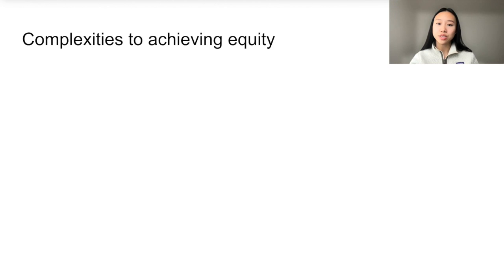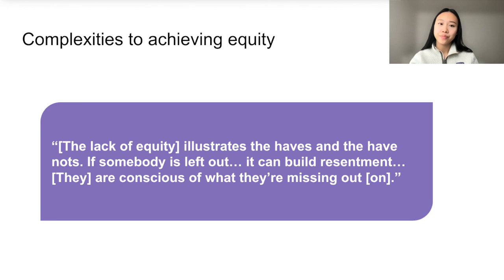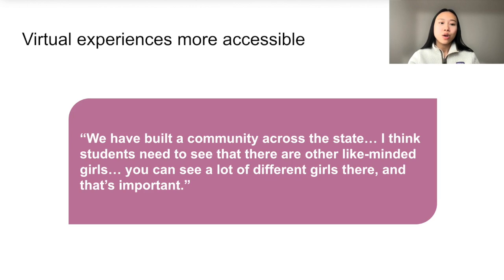Another major theme we saw related to complexities in achieving equity. For example, learners had different access to devices in our camp. One learner logged on with a tablet, which the smaller display didn't work with the programming interface that we had developed, so their participation was limited. An instructor suggested that equity is key to building a sense of connectedness, since a lack of equity illustrates the haves and the have-nots. If someone is left out, it can build resentment — the learners are conscious of what they're missing out on. However, equity was also bolstered by virtual experiences due to geographic barriers in the science and computing programs being lowered. One instructor said, 'We have built a community across the state. I think students need to see that there are other like-minded girls. You can see a lot of different girls there, and that's important.'